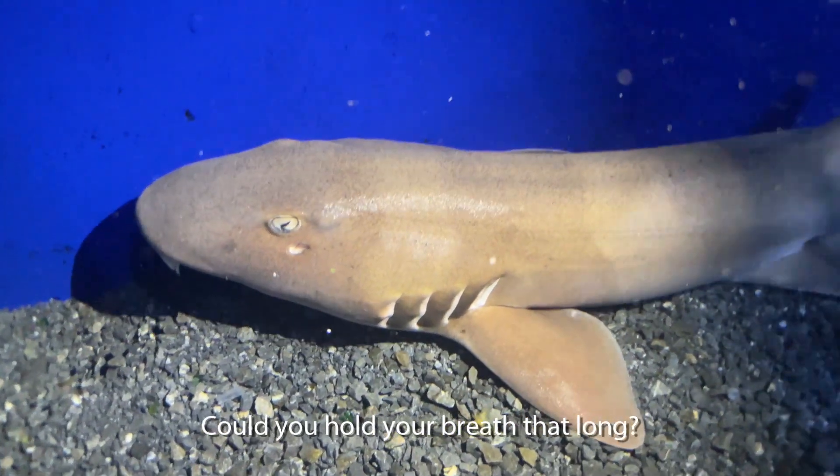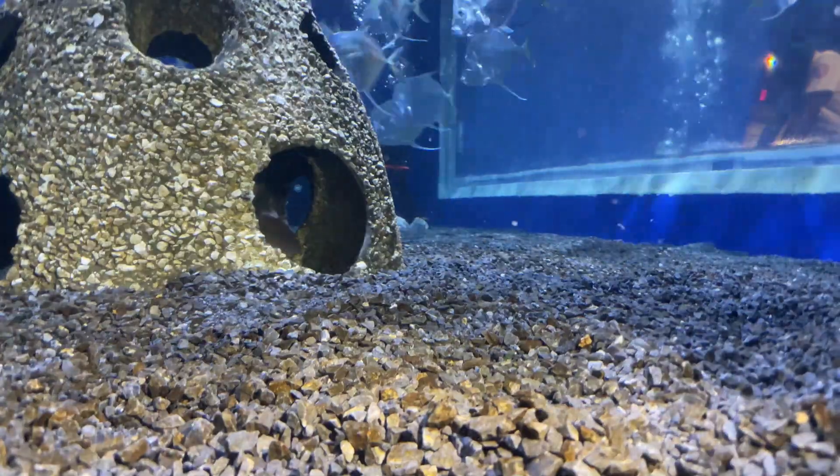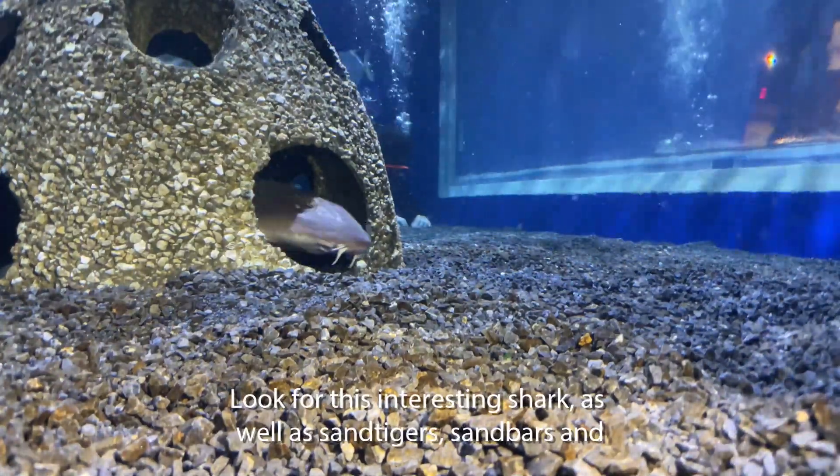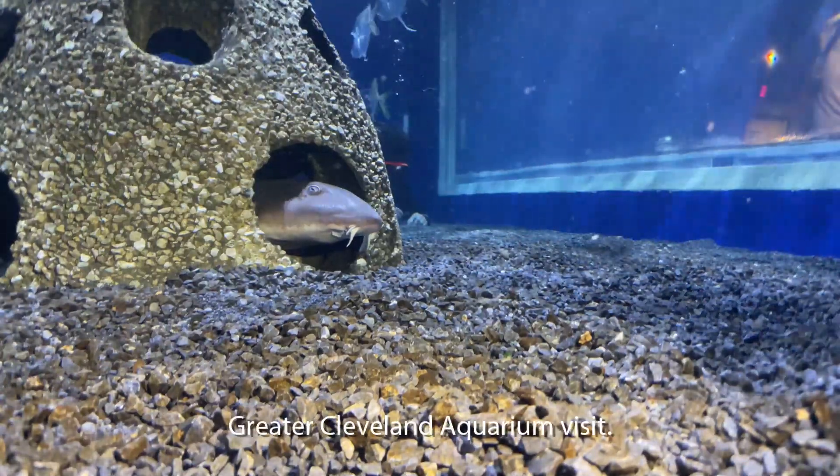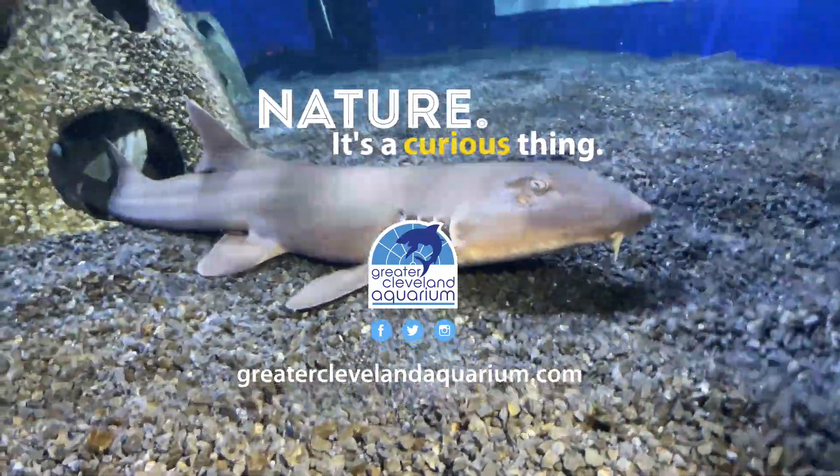Could you hold your breath that long? Look for this interesting shark as well as sand tigers, sandbars, and Atlantic nurse sharks during your next Greater Cleveland Aquarium visit. Nature — it's a curious thing.